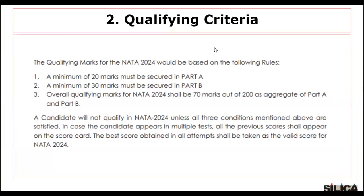In case the candidate appears in multiple tests, all the previous scores shall appear on the scorecard. The best score obtained in all attempts shall be taken as the valid score for NATA 2024.